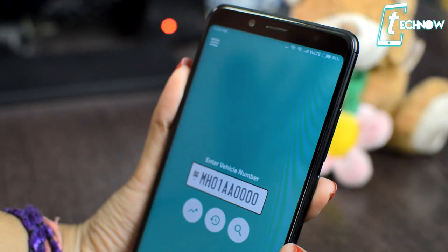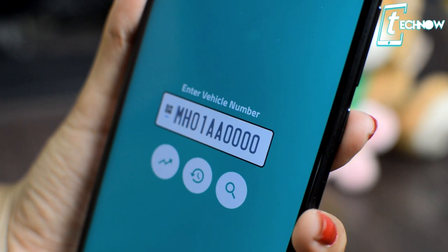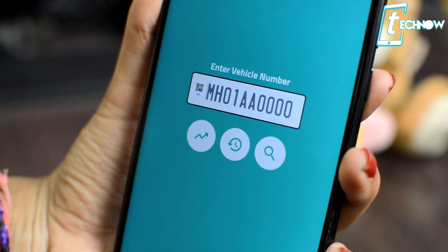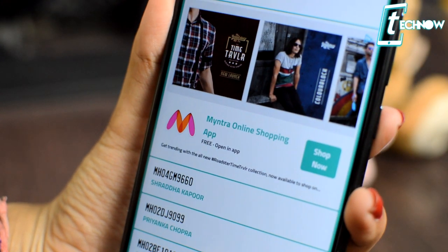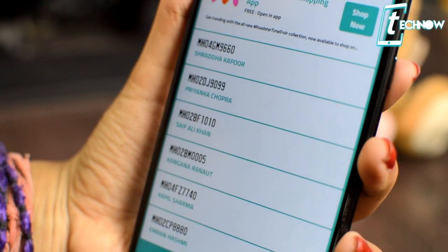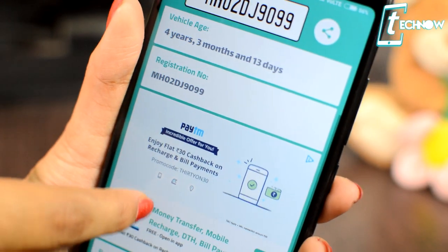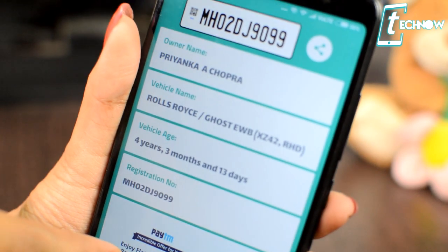Next on the list is Vehicle Info. This application can be really handy as it helps you find the RTO Vahan owner registration details of any Indian vehicle by license number. If you want to know the details of a vehicle parked outside your gate for days, you can install this app and get every detail of the owner. You can also check details of already registered vehicles before buying, and even know the age of a second-hand car before purchasing it.